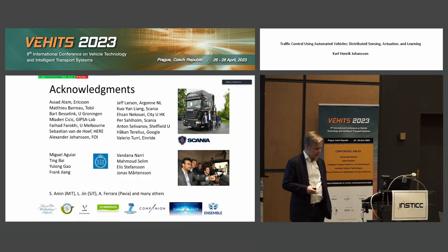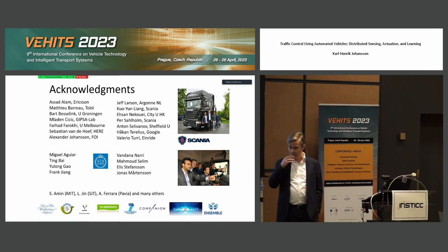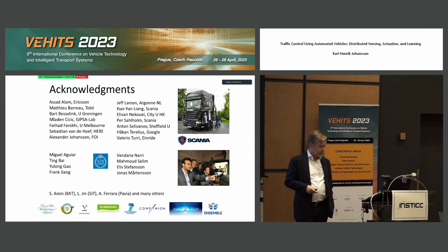I want to emphasize here that some of this work has been going on for a long time. Many PhD students and others have been involved. We have projects supported by many different funding agencies. A lot of the experiments have been done together with Scania, so they are very important.